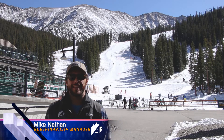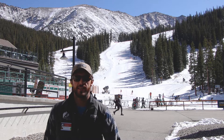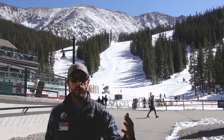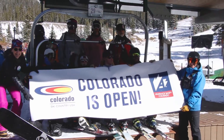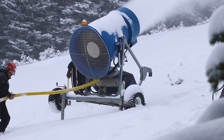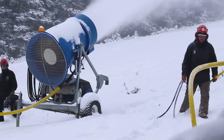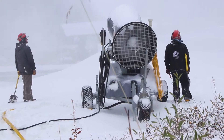Hey everybody, welcome back to Sustainability Sunday. It's the first one of our 2019-2020 ski season. Happy opening weekend — we are super happy to be back. We figured opening weekend would be a perfect time to not only thank our incredible snowmaking team here at Arapahoe Basin for getting us open as soon as they did, but also highlight a really cool feature about our whole snowmaking operation in general.